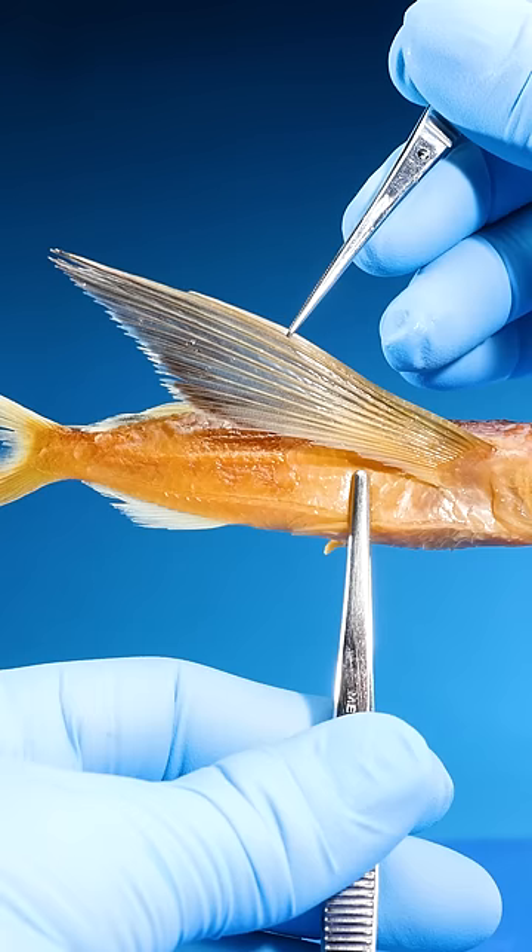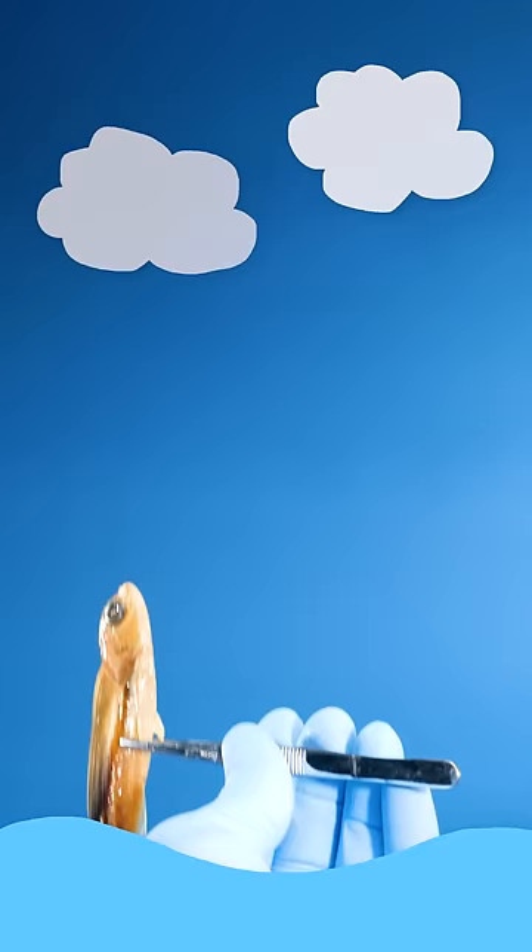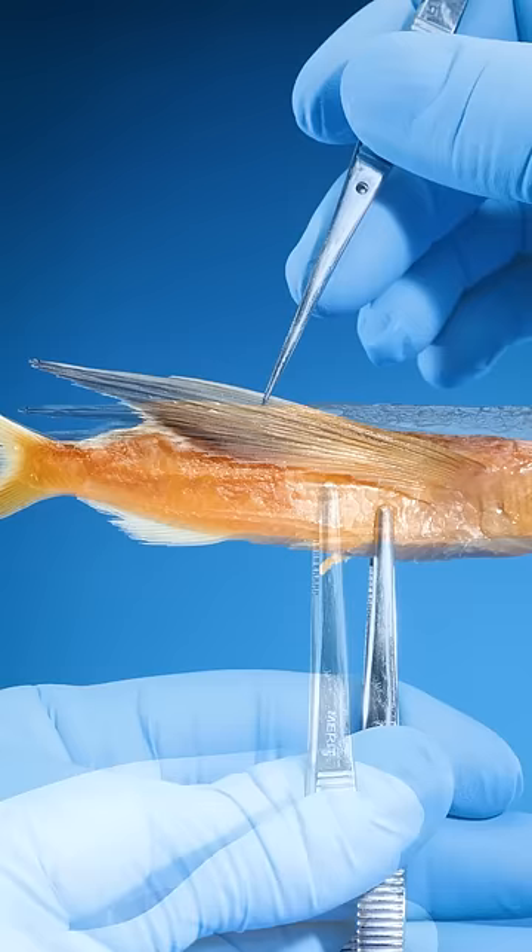Their pectoral fins are super long. Underwater, flying fish build up speed, launch themselves into the air, and extend those pectoral fins. Those fins can catch air, like wings, helping the fish glide for hundreds of feet.